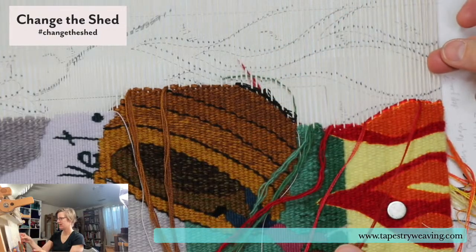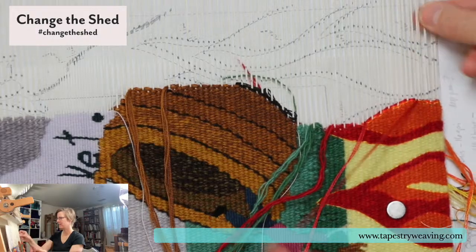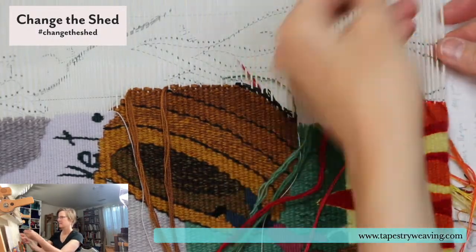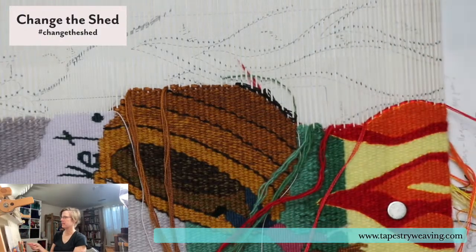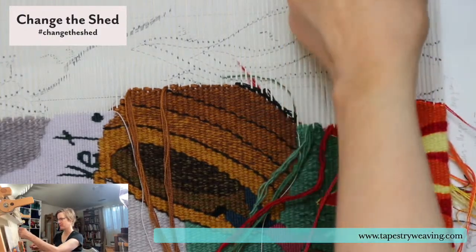I thought I was so on top of things today — I got good sleep — but I feel like I'm now fumbling around a lot.